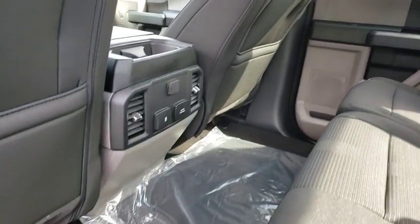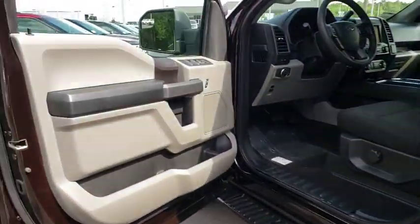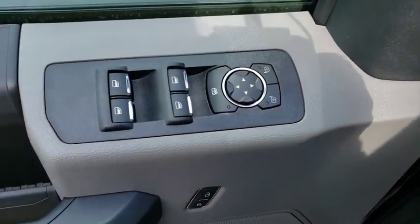Daytime running lights, intermittent wipers, brake assist, variable speed intermittent wipers, passenger vanity mirror, engine immobilizer, rear wheel drive.